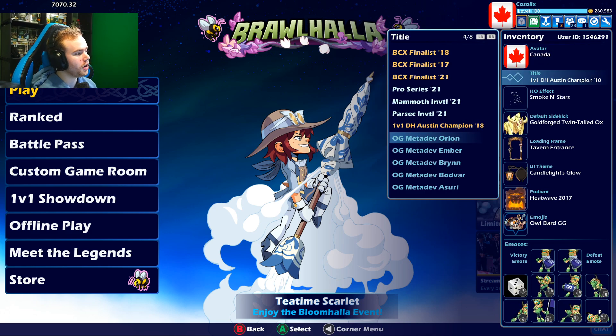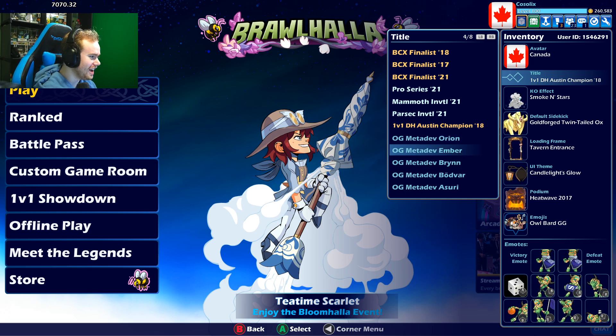Next, I also got all the OG metadevs: OG metadev Orion, Ember, Bryn, Bodvar, Asuri. They gave out these OG titles when they started printing more metadevs for viewership rewards, so they gave out the title just to prove you were an OG metadev user.